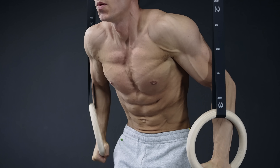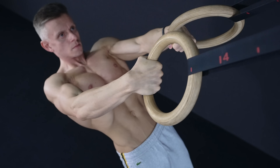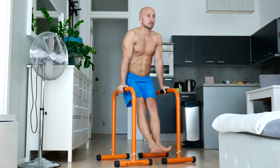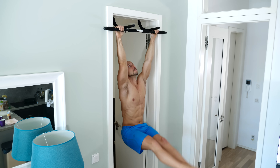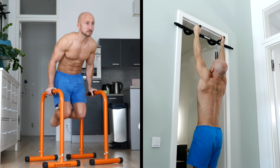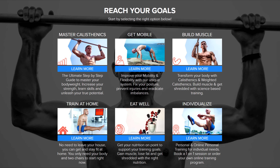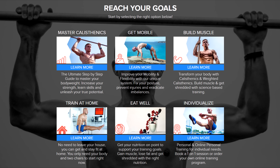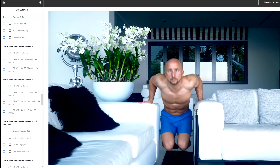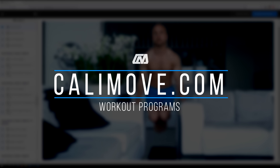Alright, these were the most important tools for calisthenics. If you are short on money, we suggest getting rings because they are cheap and offer the most bang for the buck. If you are an absolute beginner, you could also stick to high parallettes in combination with the doorframe pull-up bar — just make sure you are able to do both pull and push exercises. We also included options for all of these tools in our calisthenics workout programs. Whether you want to train on rings, do weighted calisthenics, or train with no equipment at all, just head over to calimove.com and pick the right program for your needs.